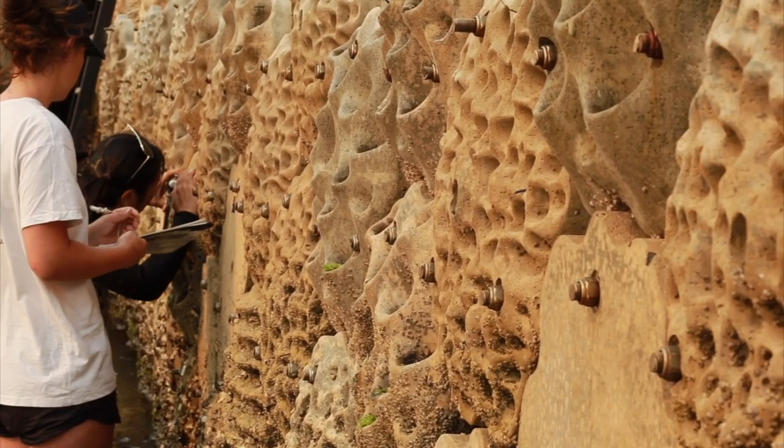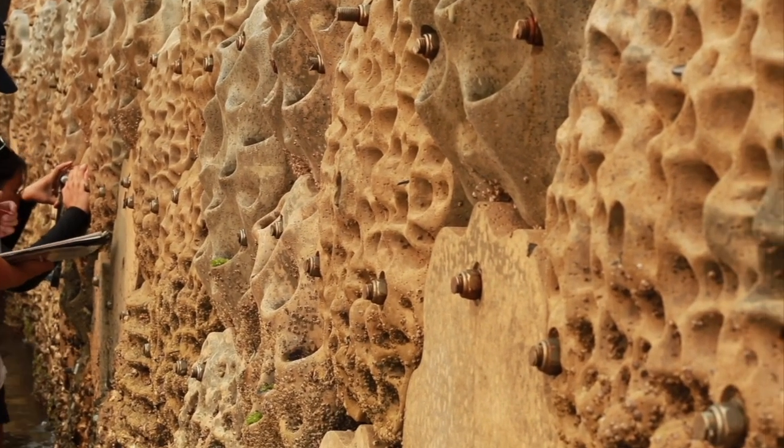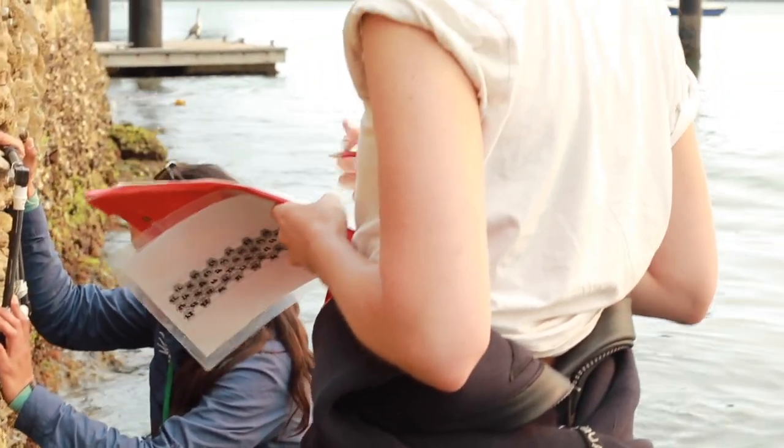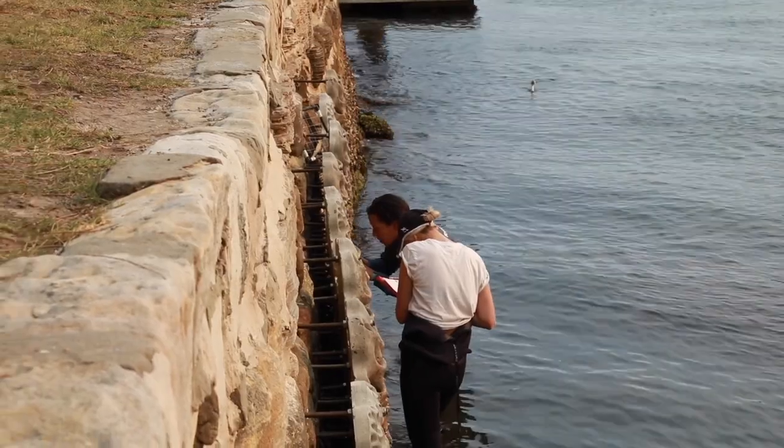Living sea walls is really based on 20 or more years of research done in Sydney and other parts of the world by ourselves and colleagues. The whole idea, which is actually quite simple, is to reintroduce some of the micro-habitats that we are missing from these infrastructures back into those structures.